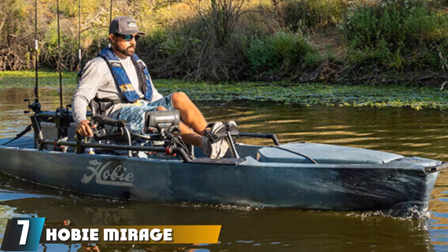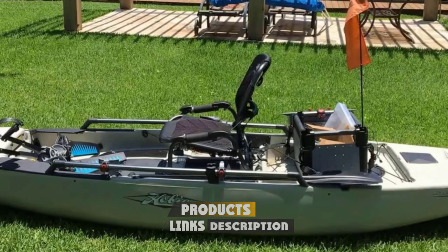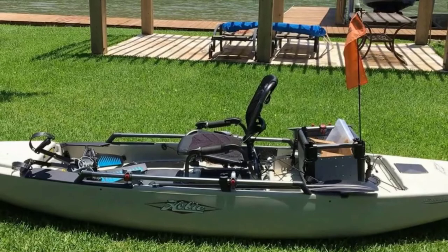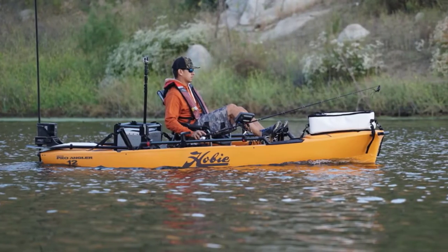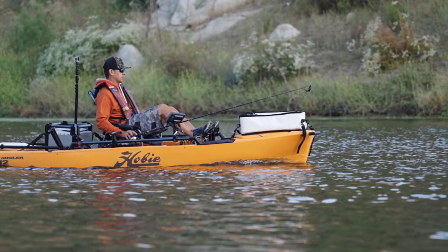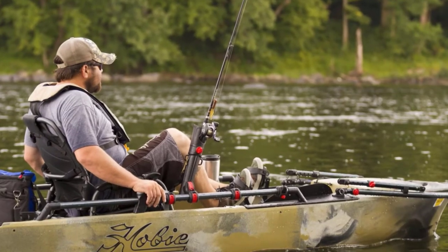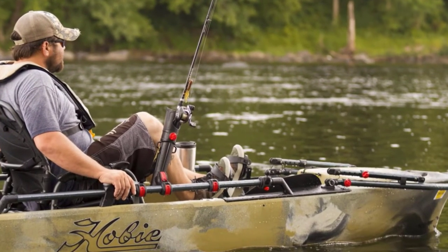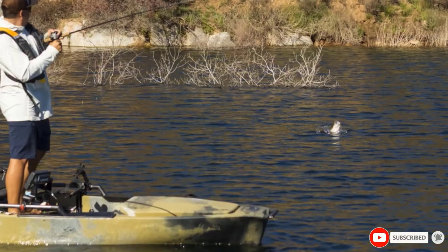At number seven, we have the Hobie Mirage Pro Angler 12. The Mirage Pro Angler 12 deploys all the big-boat fishing features of the Pro Angler Series on a 12-foot platform that fits neatly in the back of most pickup trucks. You can keep half a dozen rods rigged for the ultimate kayak fishing adventure and confidently stand to fire cast after cast. It now includes a retractable skeg for improved course-keeping, innovative H-Rail for superior flexibility in accessory rigging, the Guardian Retractable Transducer Shield, and the reversing Mirage Drive 180 with turbo kick-up fins.